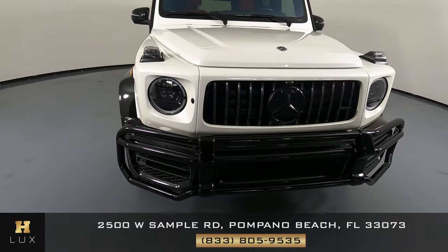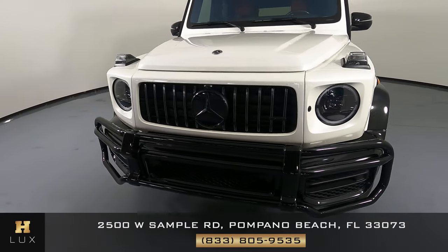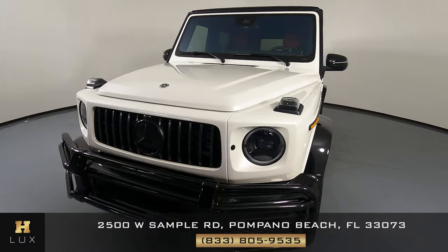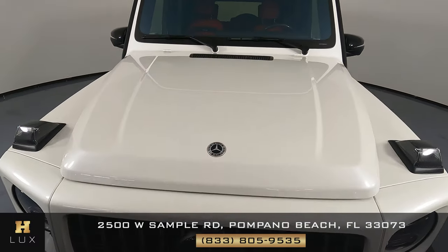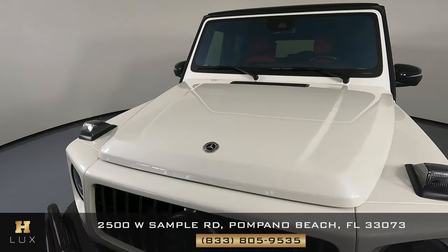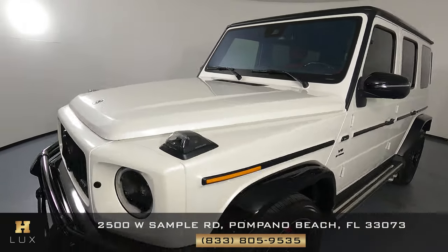First, we'll be going panel by panel. We're going to start with the front bumper. Excellent! I do not see a scratch on the bar, and the front has no scratches or paint chips. Let's have a look at the hood of the car. Excellent! I do not see a scratch there at all. So the front is in excellent condition.